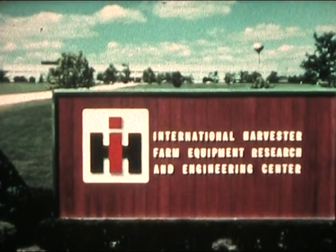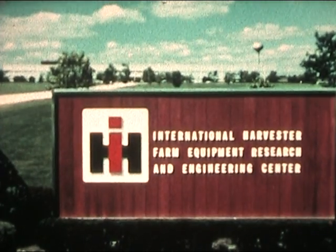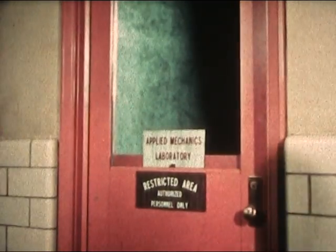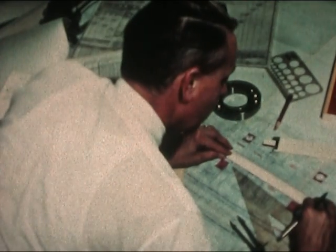It all started here at International Harvester's Farm Equipment Research and Engineering Center at Hinsdale, Illinois. Long before steel was cut and welded, the engineer put the desired design characteristics to paper.